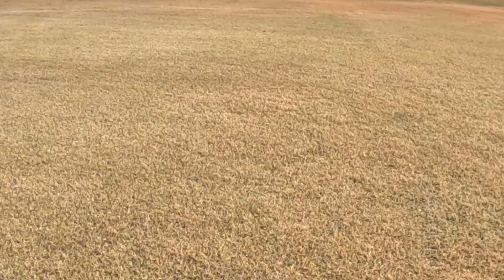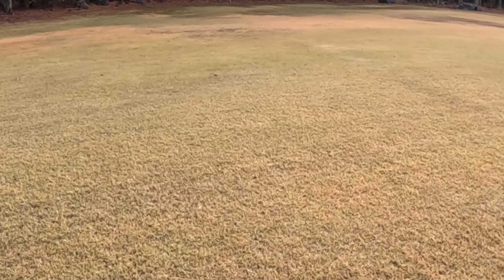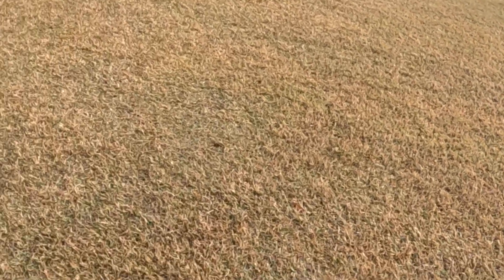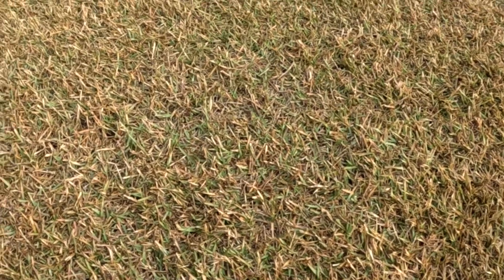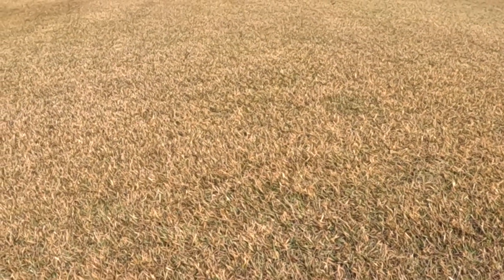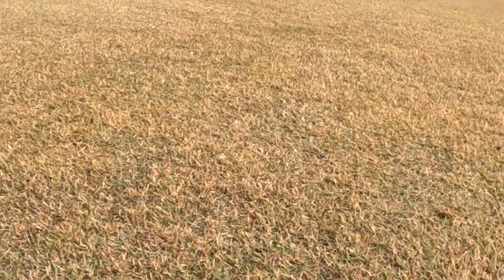It depends on the weather, but if you get a little bit warmer winters, or if it starts to heat up around January and February, it can start turning pretty green. I'll get a little closer here — there are still some green spots where it warms up, especially here in Georgia in the afternoons. It warms up quite a bit, so the grass is going to still continue to grow a little bit, just very, very slowly.